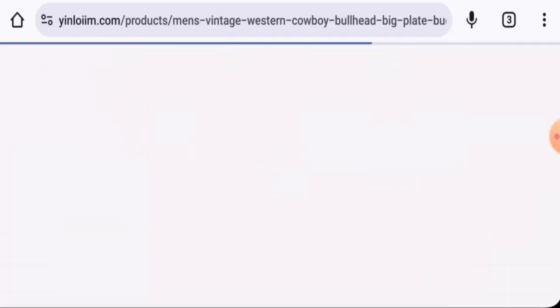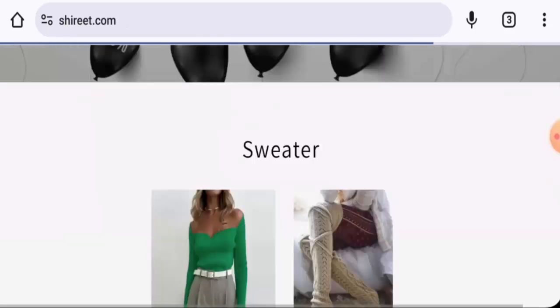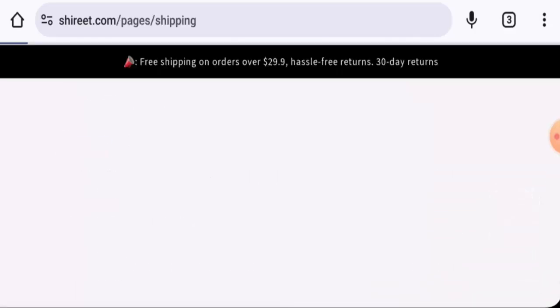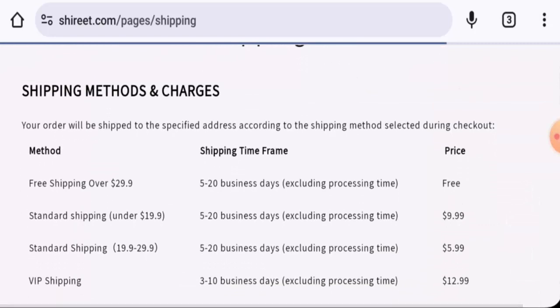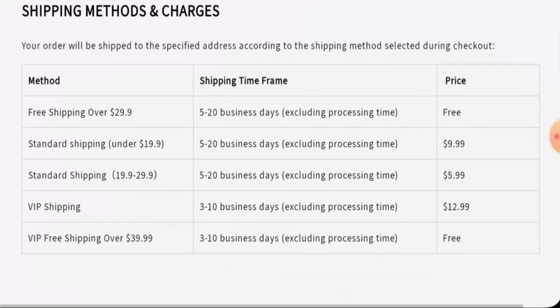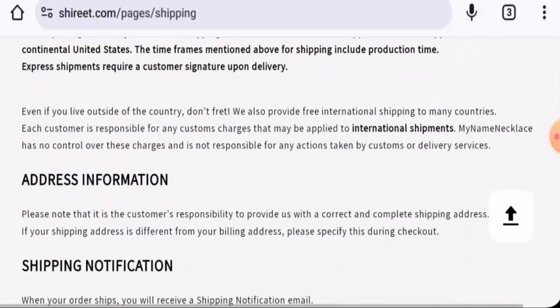Now we will check the shipping. Via standard shipping method, it takes 5 to 20 business days excluding processing time, while VIP shipping takes 3 to 10 business days excluding processing time. They have given the shipping grades.